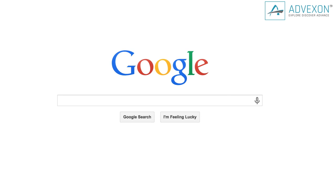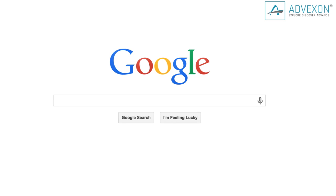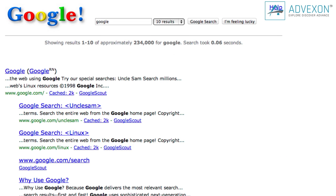Google's multicolored logo has been tantalizing your eyes for a very long time. But do you remember what Google looked like in ye olden days? Just type 'Google in 1998' in the search bar and get ready for a blast from the past. Oh my god, look at that logo.